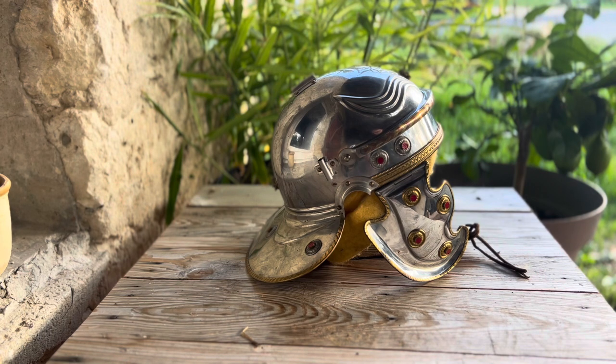But where does it originate from? The answer is that it's actually a hybrid of many different designs, and it's obviously evolved to become the Roman helmet that we all recognise.